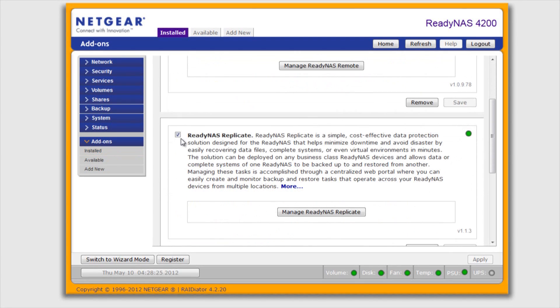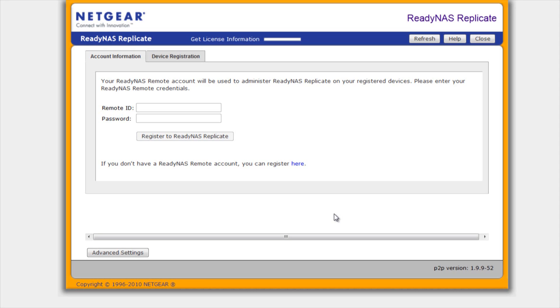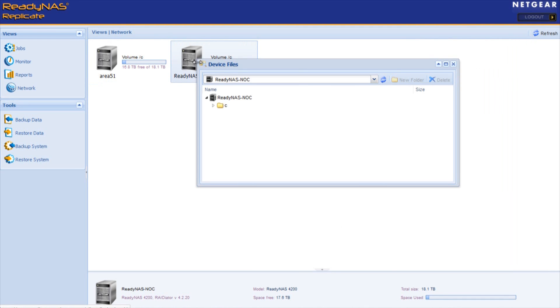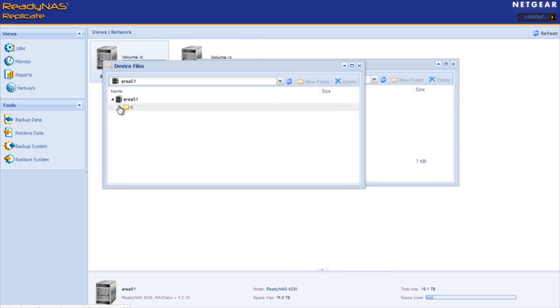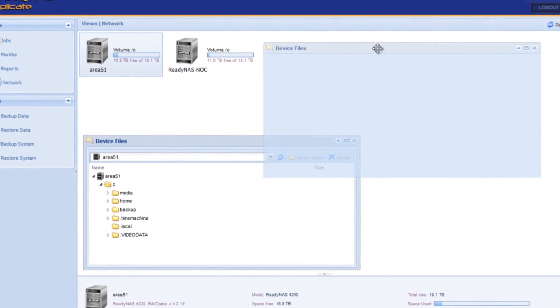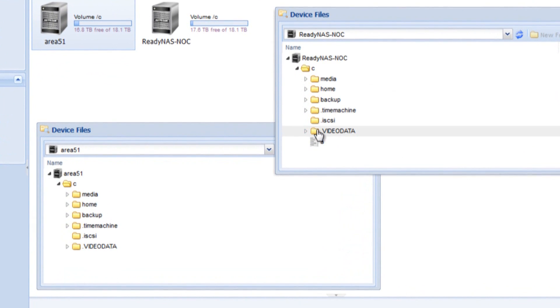R-Sync isn't the only technology we use — it's not the only service. Tell me a little bit about Netgear Replicate. What Replicate is, is a portal located in the cloud where you can manage all your different ReadyNAS boxes and create backup jobs between them. It's web-based. We've made the whole idea of off-site backup really simple and easy to understand.